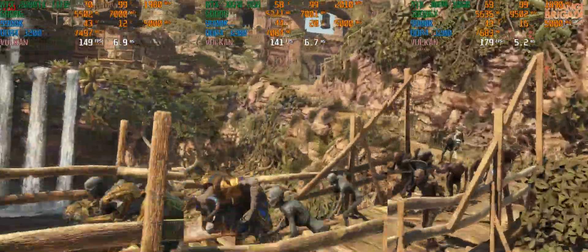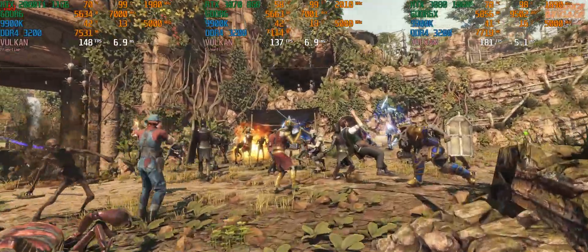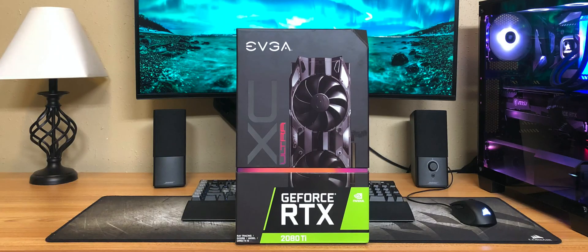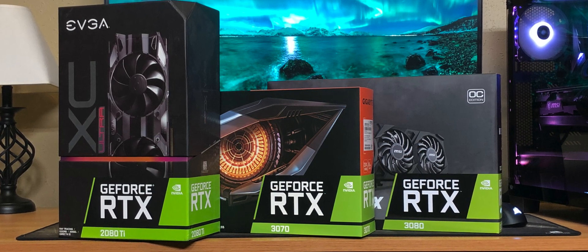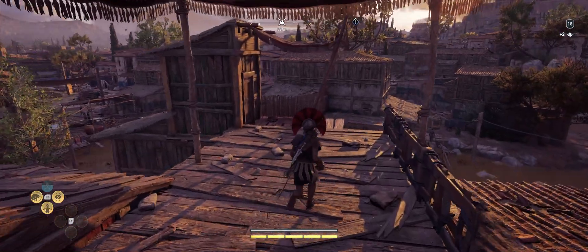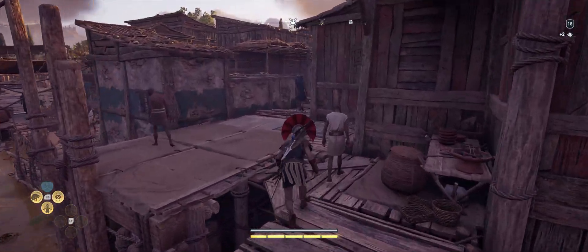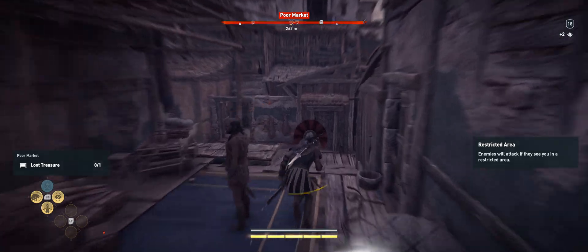Welcome to Tech with Sean, and today we're taking a look at some ultrawide 1440p benchmarks on three of NVIDIA's highest-end cards out right now: the RTX 2080 Ti, the RTX 3070, and the RTX 3080. We're going to stack them up side by side and see how they perform at 3440 by 1440. I've seen a lot of benchmarking videos with these new cards at 1080p, 1440p, and 4K, but not a lot about ultrawide resolution, so I wanted to put something out.